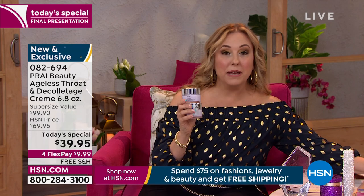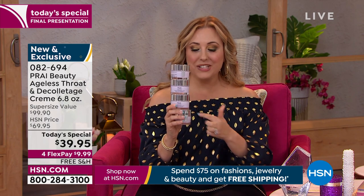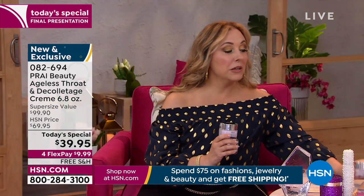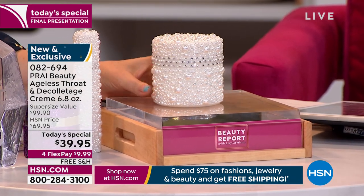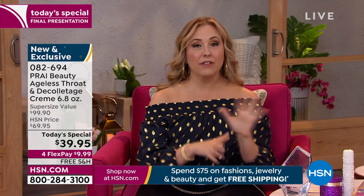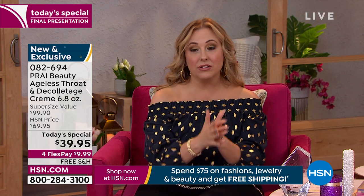This is your very last chance. This is the regular size of the today's special — that famous neck cream that you voted your favorite. Because it's the today's special, we're going to double it; and because it is the final presentation and it's on the beauty report, we're going to triple it; and we're going to quadruple it. It is one, two, three, four times the size. It is in a custom first-time-only jar celebrating the Queen's Jubilee in England — with faux pearls and faux crystals.